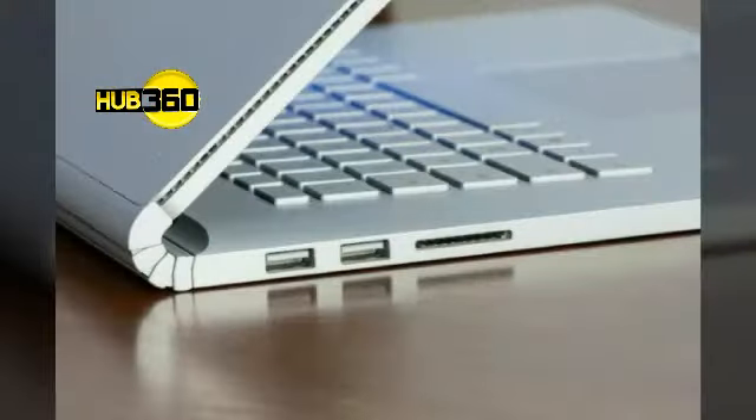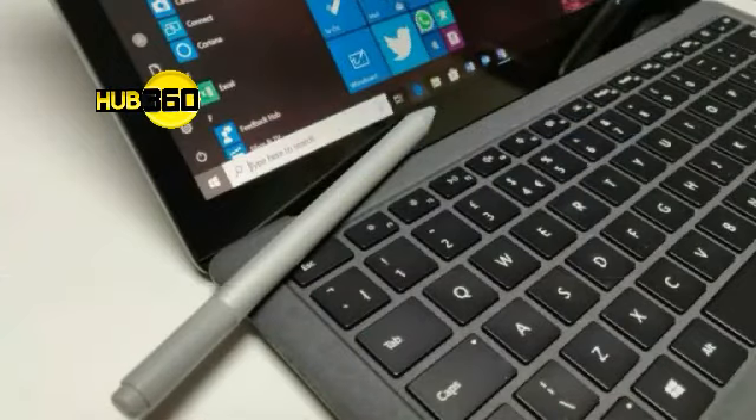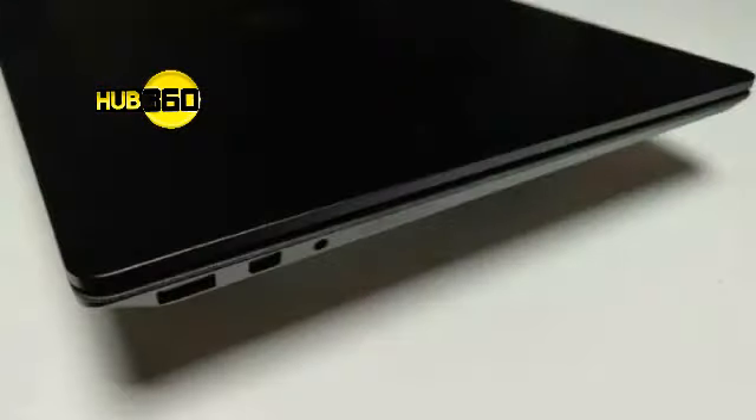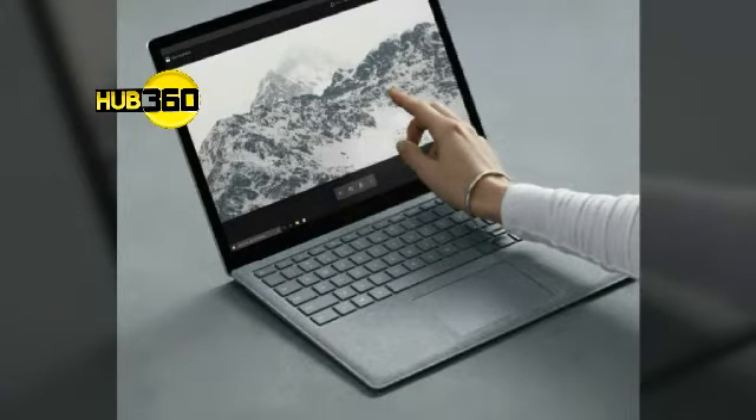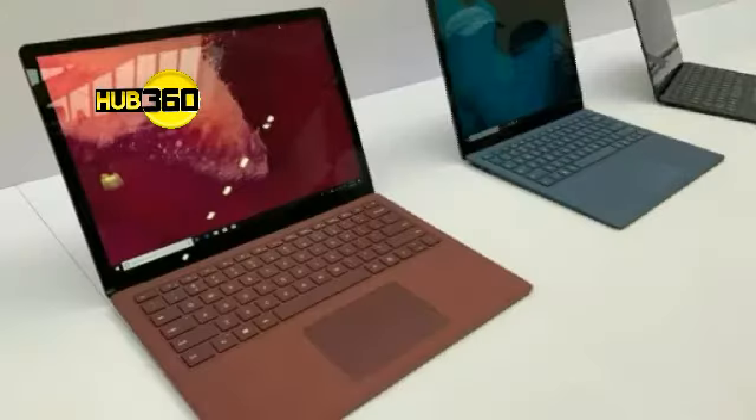I wouldn't expect the basic design of the Surface Laptop to change. Microsoft's research team may be hard at work on new hinge designs for the likes of the Surface Book, but the Surface Laptop is a much more traditional construction. The standout feature is the Alcantara fabric around the keys, and I see no reason why this would be removed. What does need to be removed is the large bezels around the screen. The Surface Laptop has an understated elegance, but lining it up to similar machines from other manufacturers, the black borders are uncomfortably noticeable. That needs to change to preserve the Surface's brand value of quality design.